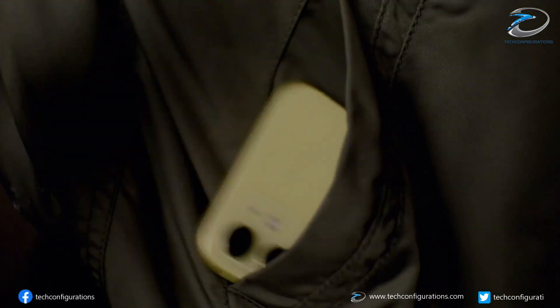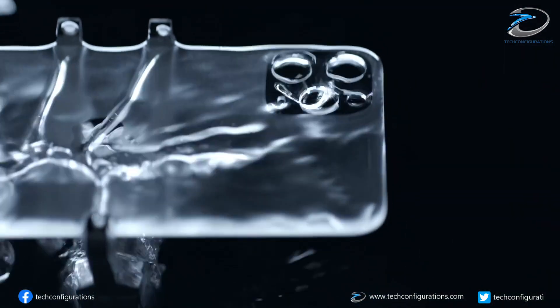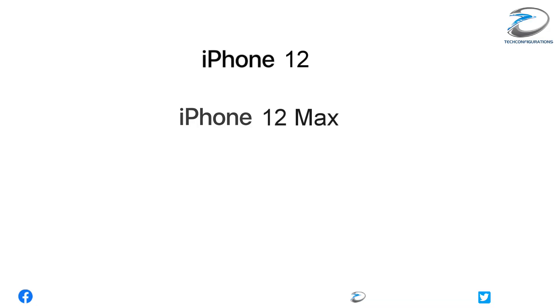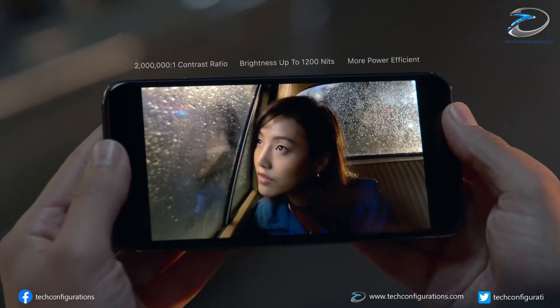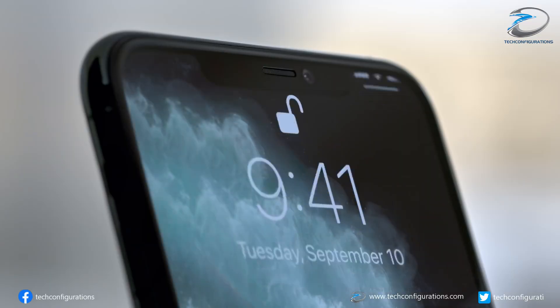According to them, the iPhone 12 series would feature four different variants — namely iPhone 12, iPhone 12 Max, iPhone 12 Pro, and iPhone 12 Pro Max. All of them would have OLED displays, as suggested by earlier leaks.